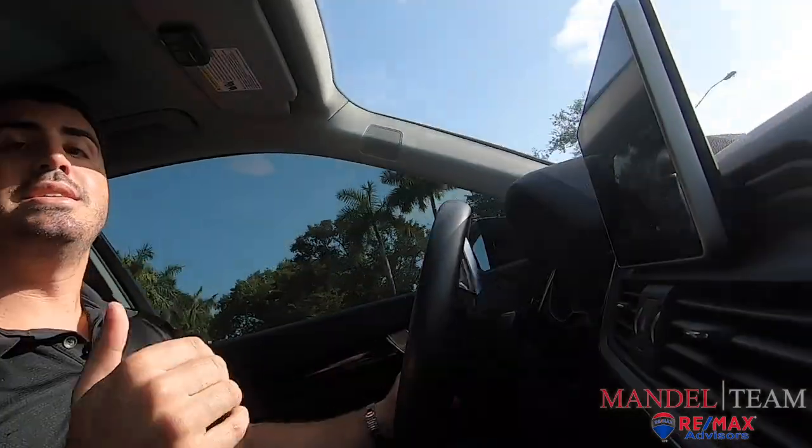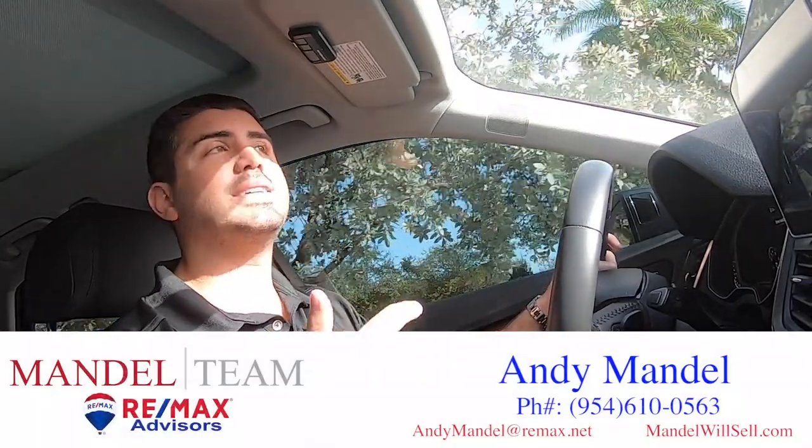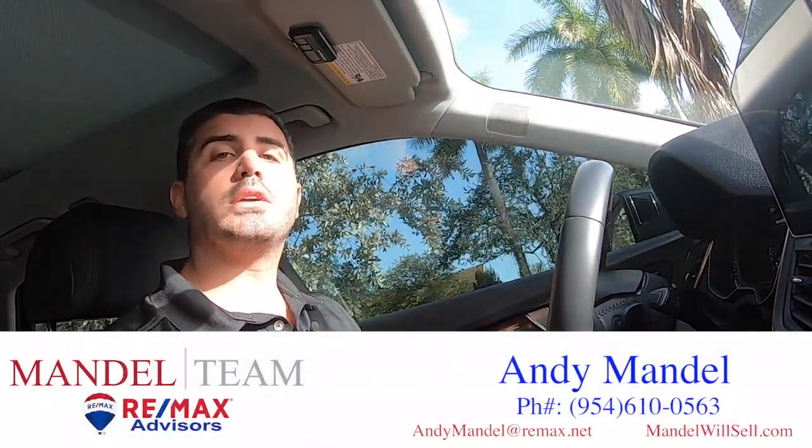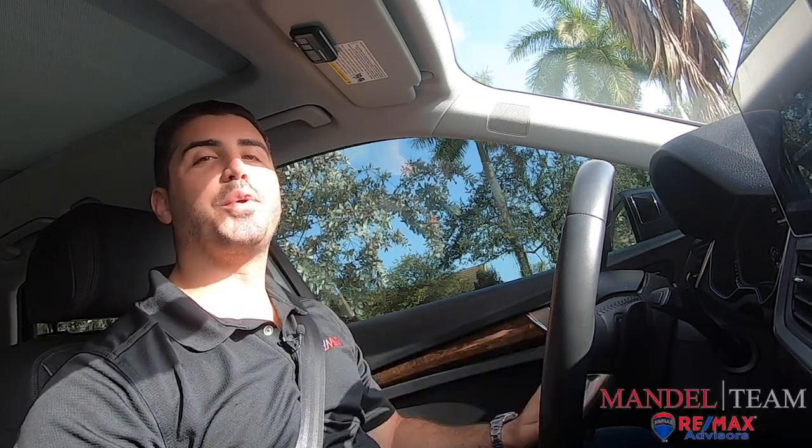We get so many calls, texts, and emails every single day from people who are making a move to South Florida, whether they're relocating from another part of the country or they already live down here and they're looking to upgrade or downgrade. So if you're thinking about buying in South Florida, give us a call, shoot us a text, send us an email — however you want to communicate, we got your back when moving to South Florida.